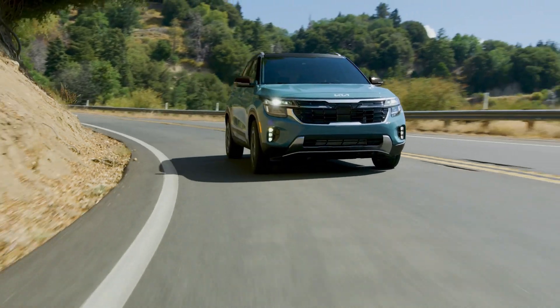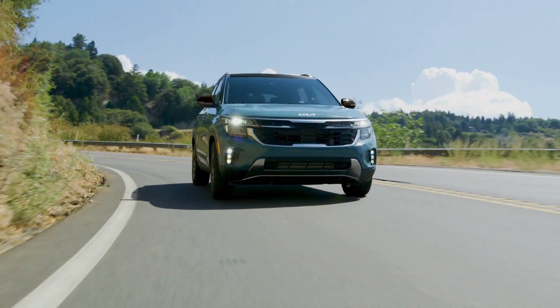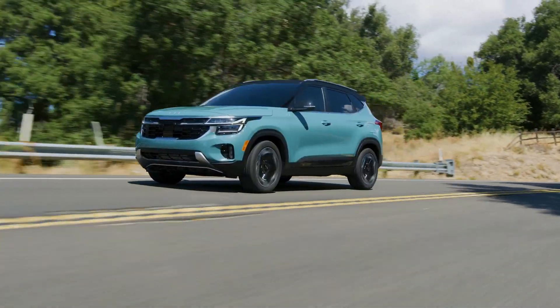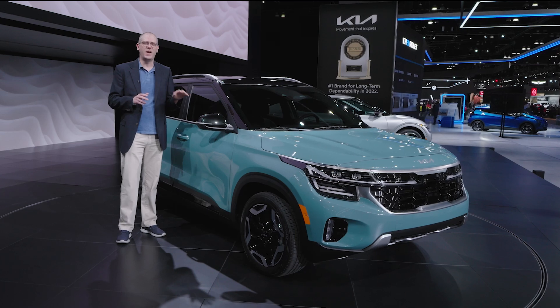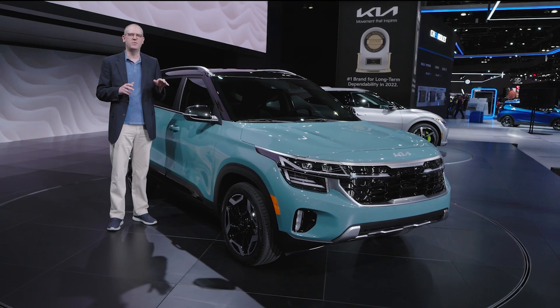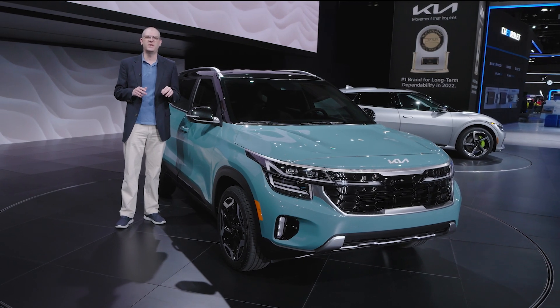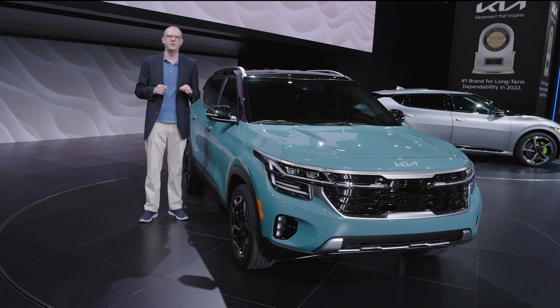We don't have pricing information just yet on the 2024 Seltos, but it is just around the corner — it's scheduled to go on sale in early 2023. We're looking forward to driving the new Seltos and sampling its upgraded turbo engine and new transmission, and when we do, you'll see all the information at cars.com/news.